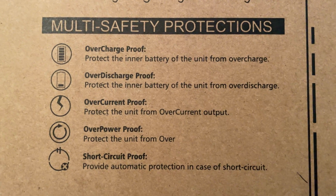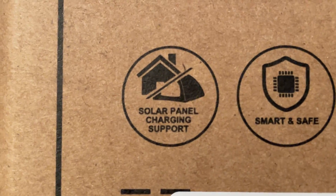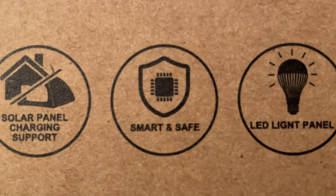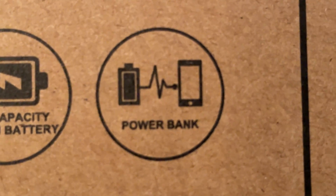This power station has a battery management system with standard safety features. Some of those features include the ability to accept up to 60 watts of solar power input, an SOS LED light, and an AC inverter that can spike up to 500 watts.